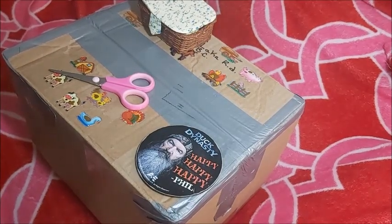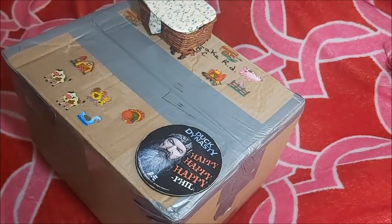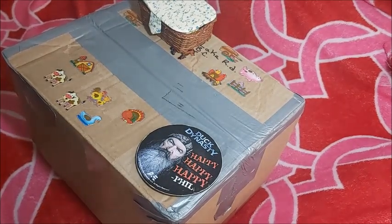Hey guys, it's Brenda from My Wee Reverse Cradle. I received this wonderful package yesterday, but I did not have any time to record and do a box opening.